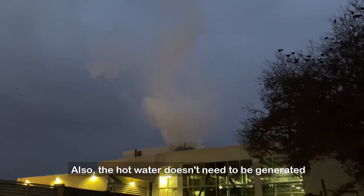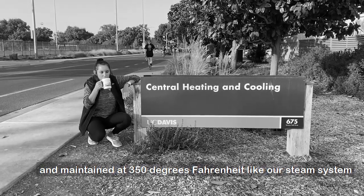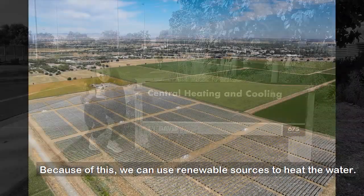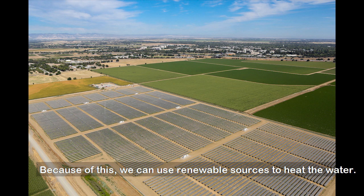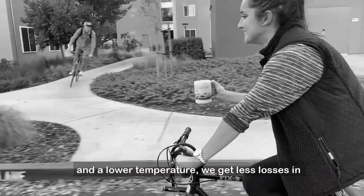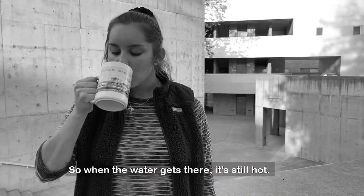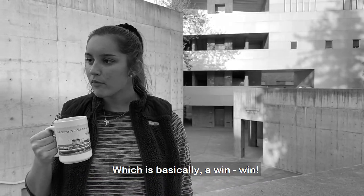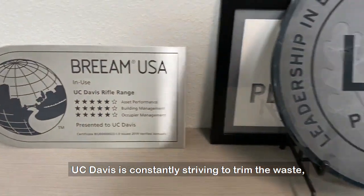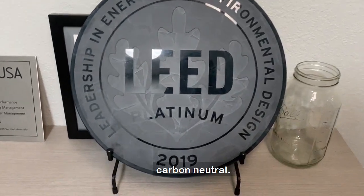The hot water doesn't need to be generated and maintained at 350 degrees Fahrenheit like our steam system — because who needs it that hot anyway? Because of this, we can use renewable sources to heat the water. Additionally, with updated insulation for the pipes and a lower temperature, we get less energy loss on the way to the buildings. So when the water gets there, it's still hot — which is basically a win-win. UC Davis is constantly striving to trim the waste, and the Big Shift will allow us to be the first UC to be carbon neutral.